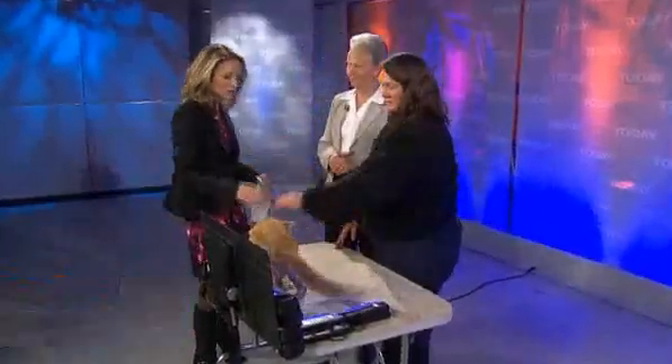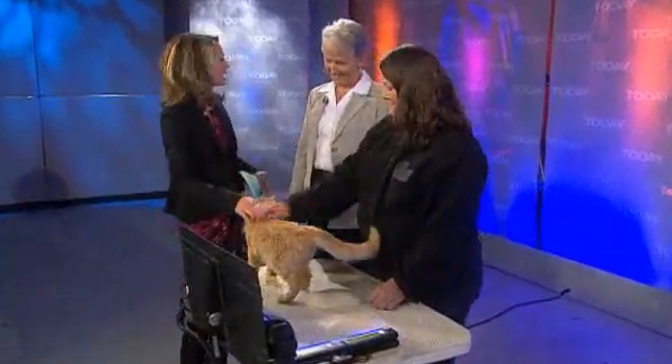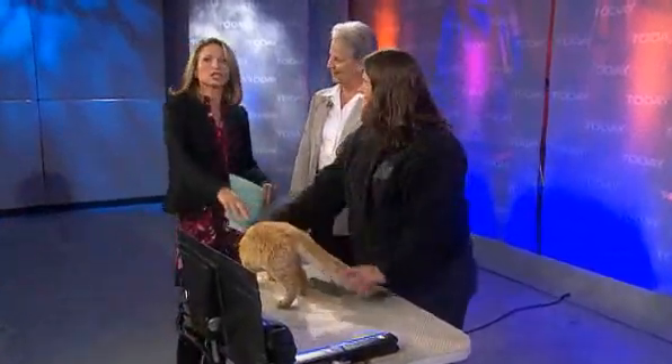Oh my goodness. And he's okay? This doesn't hurt him? Doesn't hurt him at all — he's a completely normal cat. Well, he certainly is cute, and it's great if he can help people. Betsy and Kelly, thanks so much, as well as Mr. Green Jeans.